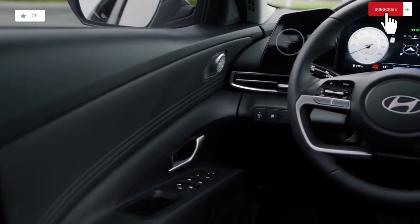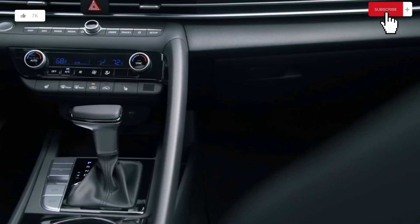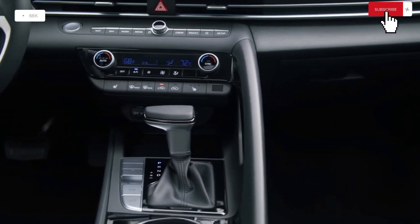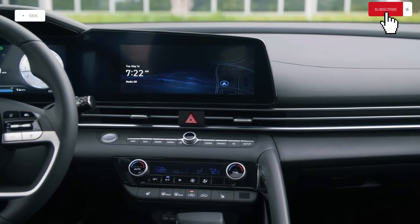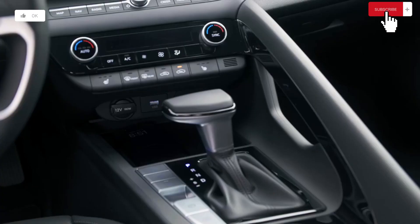The SEL convenience package also includes adaptive cruise control, a leather-wrapped steering wheel and shifter, a wireless smartphone charging pad, and heated front seats.